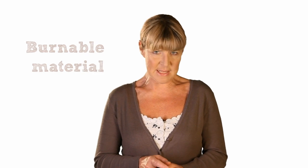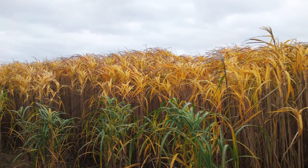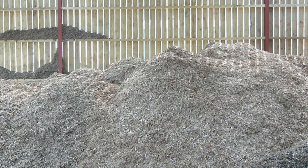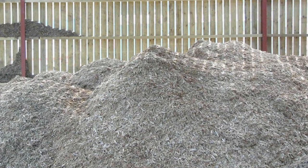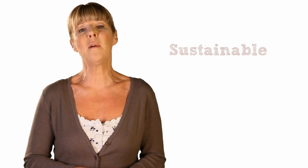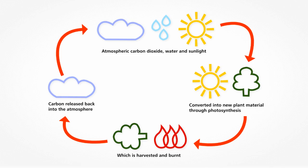In an energy context, biomass refers to burnable material derived from wood or other plants and usually one of the following: woody materials such as specially harvested fast-growing crops like willow or poplar, fast-growing tall grasses such as elephant grass, forestry residues from managed woodland, and other by-products such as sawdust or wood chippings from sawmills or wheat straw from farms. These fuels are considered to be sustainable as the amount of carbon dioxide emitted when they're burned is recaptured by the fresh growth of new crops or trees.